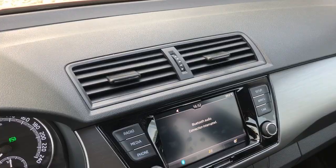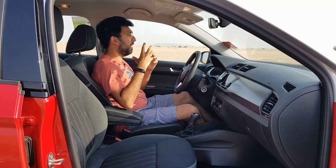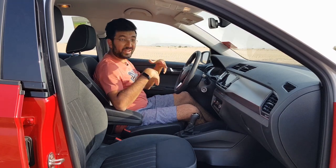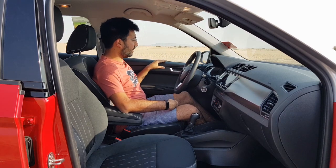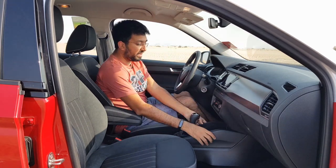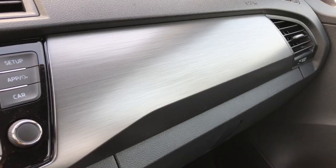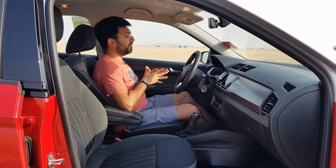You get normal plastics throughout, but they are good-quality plastics that feel like they're meant to last a lifetime of daily use. You get a plastic dashboard and door cards, but again good-quality plastic. There's also a brushed-aluminium plastic trim to give an aluminium effect.